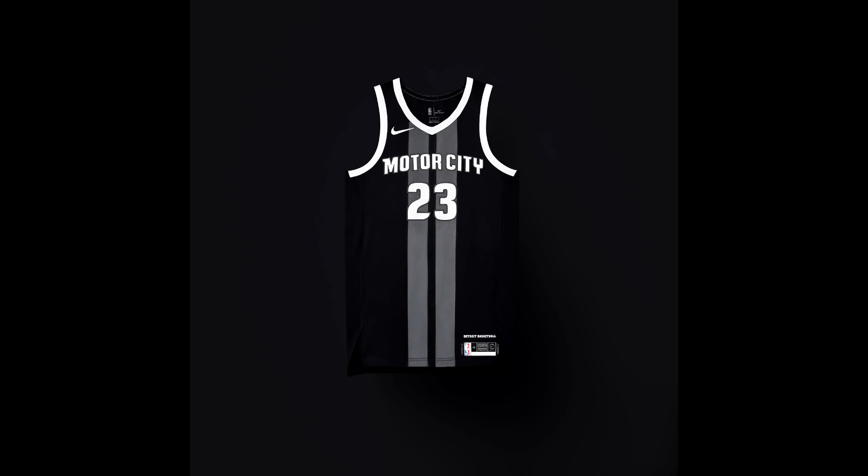For the Detroit Pistons, the jersey honors the city's steel and iron buildings and represents the work ethic of Detroit — that's why the color scheme is dark and black. It shows how hardworking the people of Detroit are. I personally don't love the color scheme, but I understand why it was made and think it's a good concept overall.